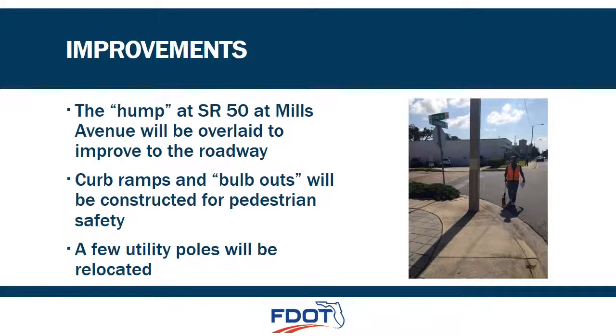Additional improvements include an asphalt overlay that will be placed at Mills Avenue to smooth out the existing hump in the roadway. Curb ramps will be reconstructed to meet requirements of the Americans with Disabilities Act, or the ADA. Some intersections will have bulb outs constructed as shown on the next slide. Also, some utility poles like the one shown in this picture will need to be relocated.